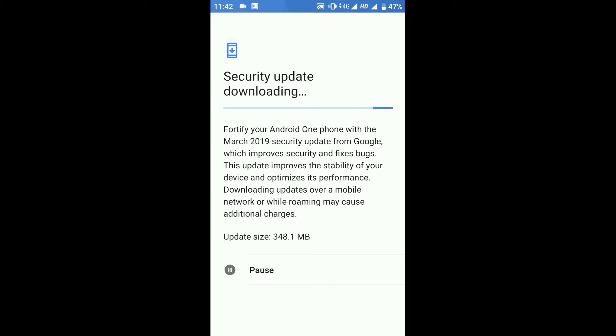This update has arrived in the last week of March, as I said in my previous video about this update. This update is bigger than the previous update that we got in January, so it seems like it has bug fixes along with the security patch update.